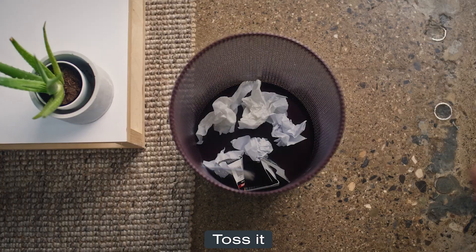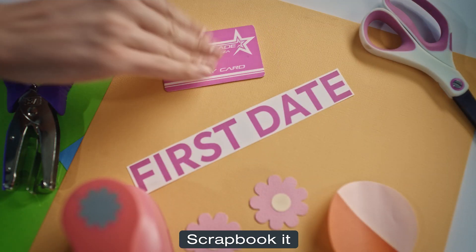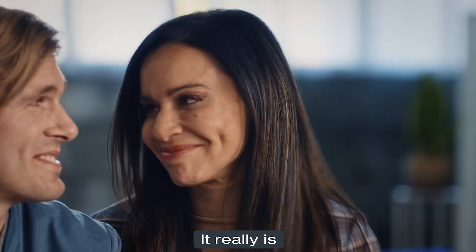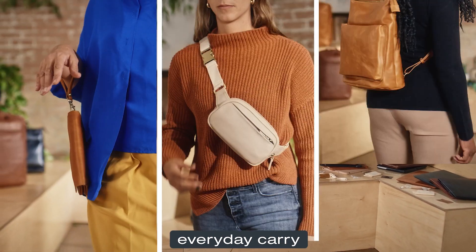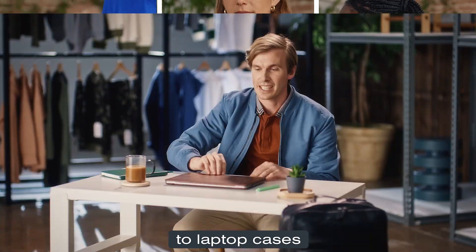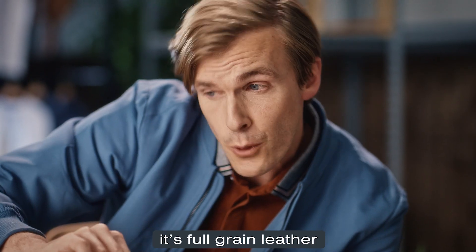Punch card with one use? Toss it. Old receipts? Shred it. Arcade card from our first date? Scrapbook it. That's adorable. It really is. Andar has a whole suite of premium leather accessories to step up your everyday carry, from belt bags and backpacks to laptop cases that'll make you want to go into the office just to show off. That's right, Angela — it's full-grain leather. Who's the boss now?